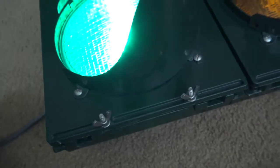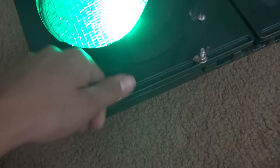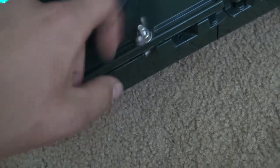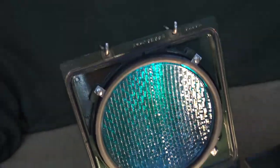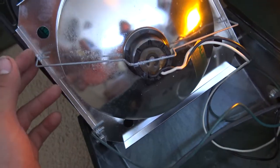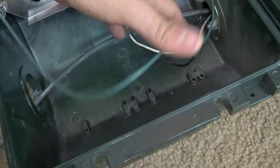Let's take a look at the green. Of course it's the same thing — just undo the tabs and it opens right up. Same deal: you've got your lens, your tabs, some nice lettering there, and that nice Alzac reflector again. Since we have a nice empty housing in here, you can actually take a closer look at these letterings.